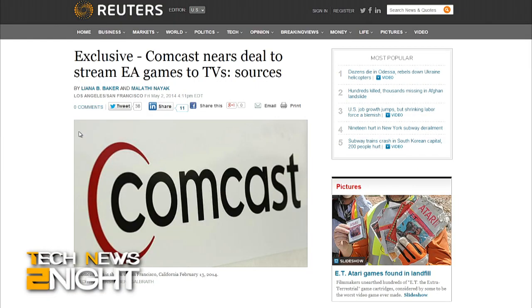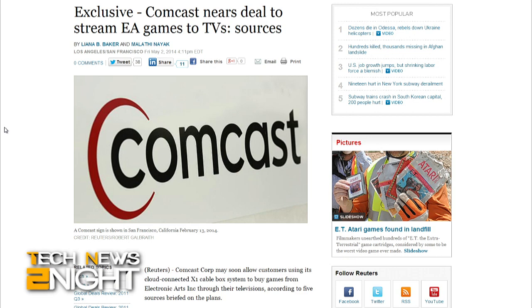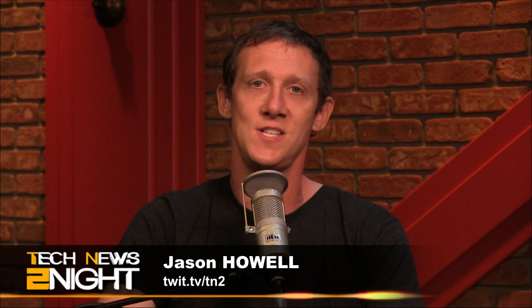Reuters is reporting Comcast may soon allow customers using its X1 cable box system to buy games from Electronic Arts through their service, citing five anonymous sources. Popular video games such as FIFA and Madden could enter the living rooms of Comcast's more than 22 million customers across the U.S. Sources say Comcast and EA's aim is to make buying games as easy as ordering a pay-per-view movie, and if a deal goes through, create a new distribution model that circumvents consoles and video game streaming device makers.